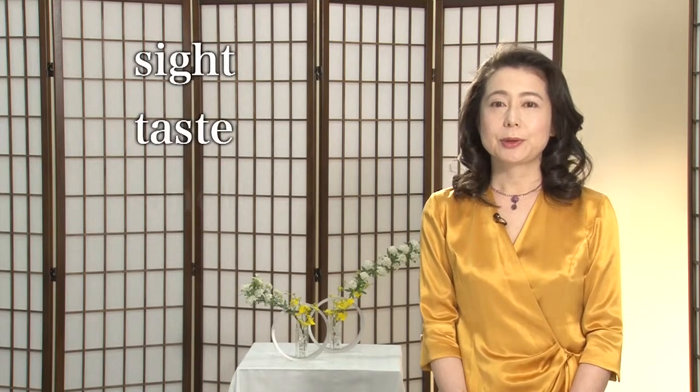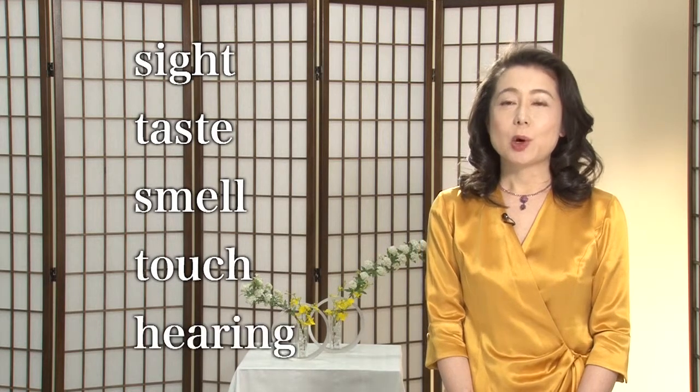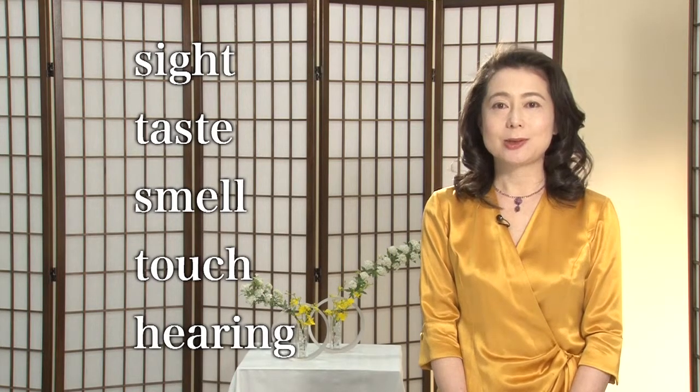So what can we, who live in this abundant age, do to appreciate sake more? First of all, it is important to fully utilize the five senses: sight, taste, smell, touch, and hearing. To give your guests an all-around delicious experience, the first thing to focus on is visual impression.